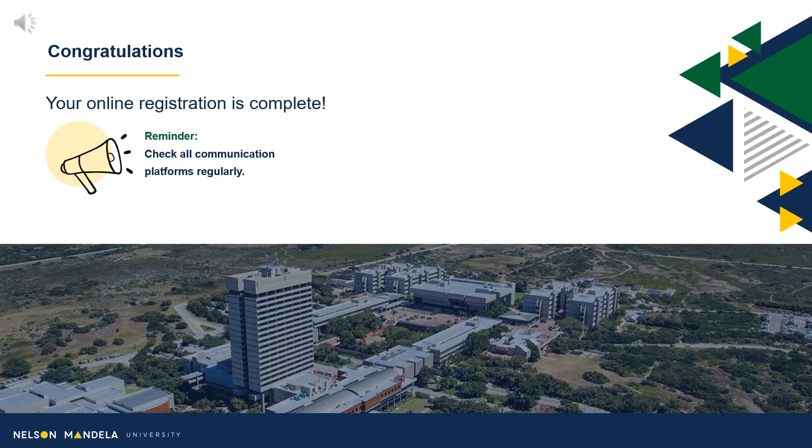Congratulations! Your registration is now complete. Please be reminded to check your communication platforms regularly. Regards, your Faculty Administrative Consultants.